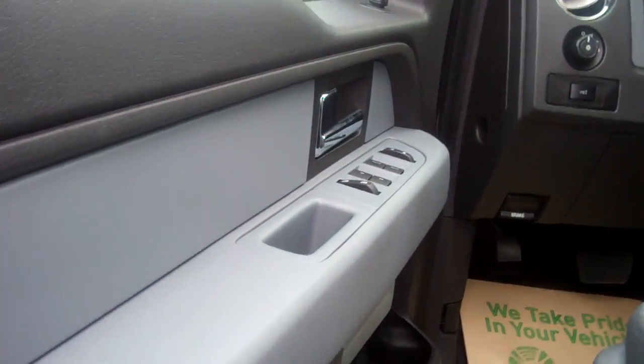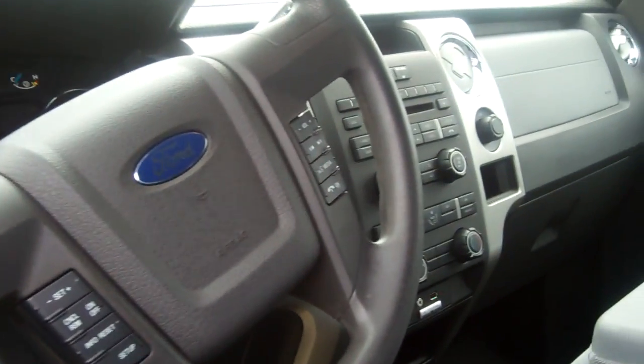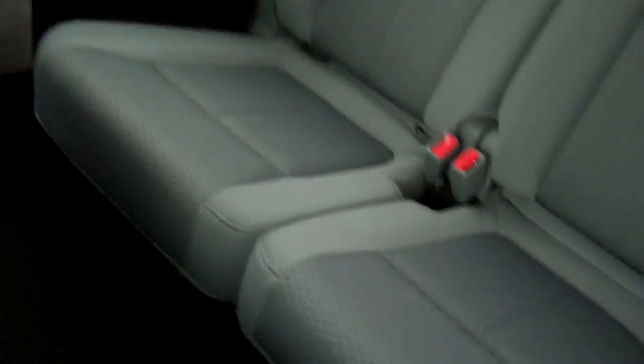Only 53,000 miles. It's got power windows, locks, power mirrors, automatic headlamps, cruise control, Microsoft Sync, SiriusXM satellite radio, and a CD player. Very, very clean and comfortable.